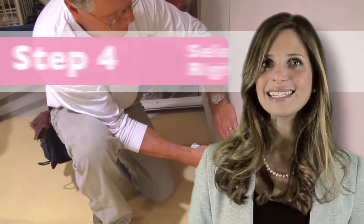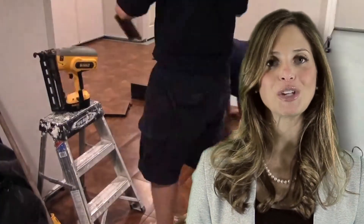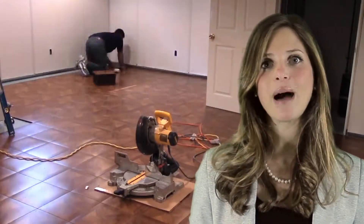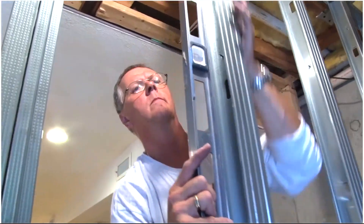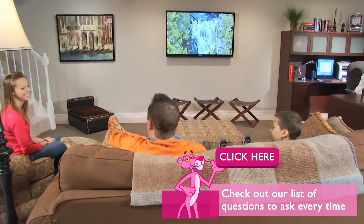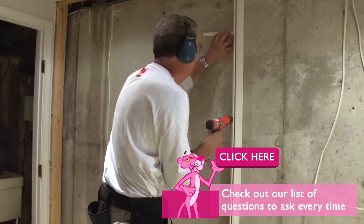Step four — the last step and maybe the most important — is selecting the company for your basement finishing project. When making this investment into your home, you will want the peace of mind knowing the job is done right the first time and never worrying about it again. To assist you with this last step, we have put together a list of important questions you should ask before hiring any company.